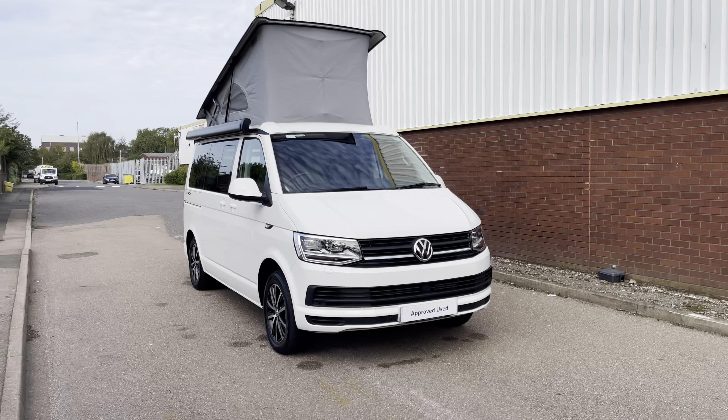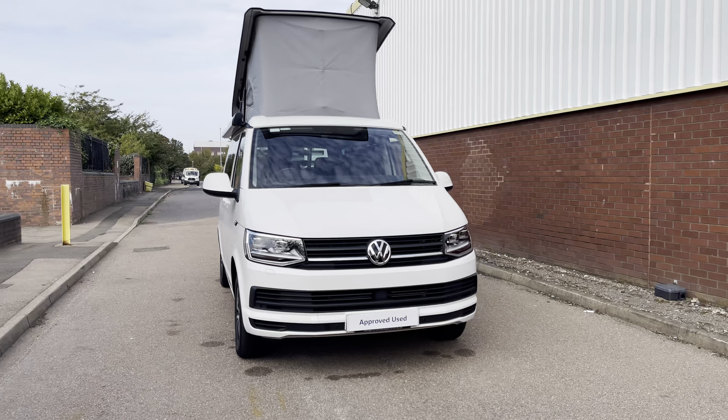Hello, my name's Fazzy here at the Volkswagen Van Centre in Birmingham, and today I'm going to be taking you around this used vehicle. Today we're looking at this used Volkswagen California Beach.